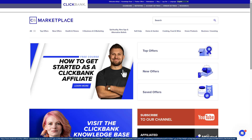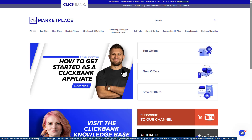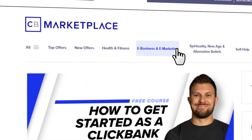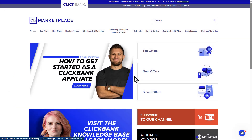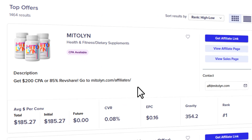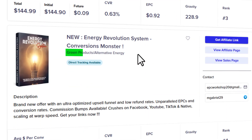Once you're logged in, come over to the affiliate marketplace. Before you grab a random product, I recommend choosing a niche first — whether it's health and fitness, make money online, or self-improvement. You'll see popular categories here, or click 'All' to see everything. I'll click 'Top Offers' to check what's trending right now. The first offer is in the health and fitness niche — most top offers are in that category, but there are strong offers in other niches too.